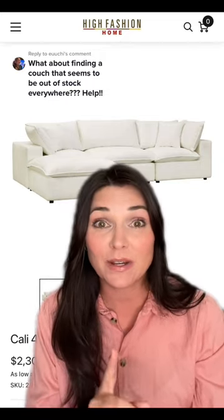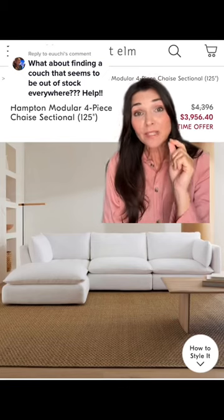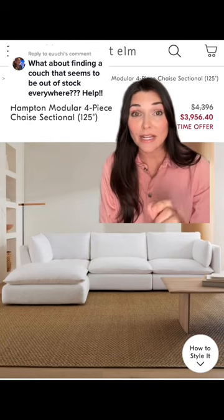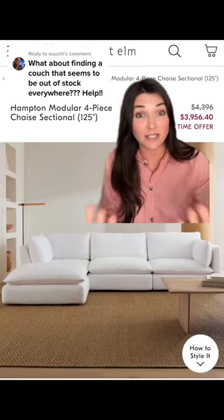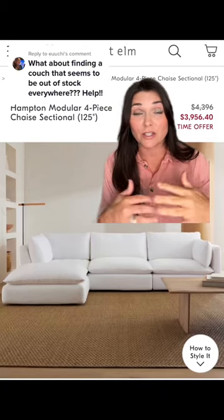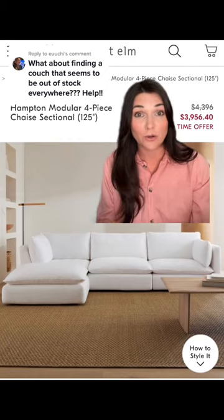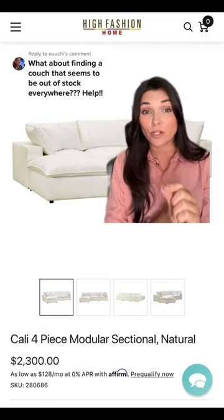So here's what I did. I looked for a similar sofa that was in stock, and this one is in stock at West Elm. It's a little bit larger and it is more expensive. Here's some solid advice — this is exactly what I do for all of our members: I just give you the information and arm you with it, because these are your prices year-round. The Cali at High Fashion Home is a $2,300 sofa.